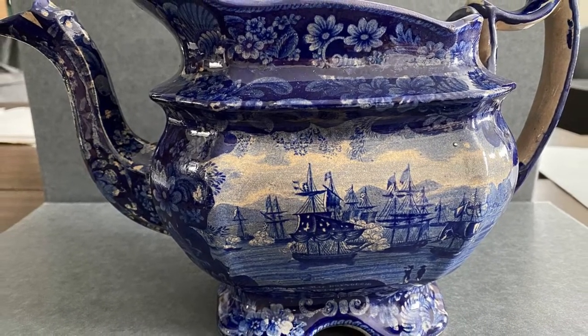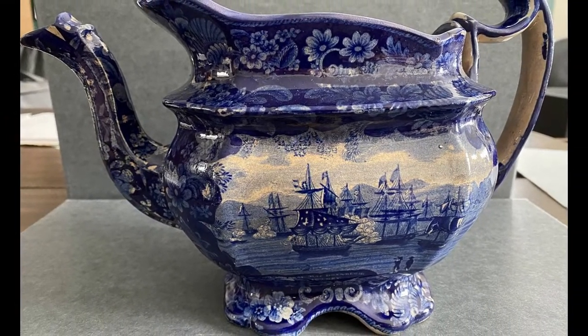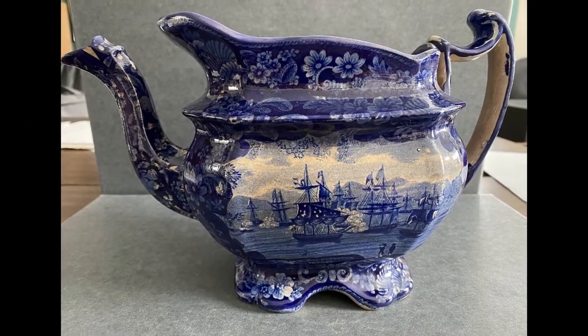Please come by and see us this season and check out this stunning teapot. Thanks so much for stopping by.